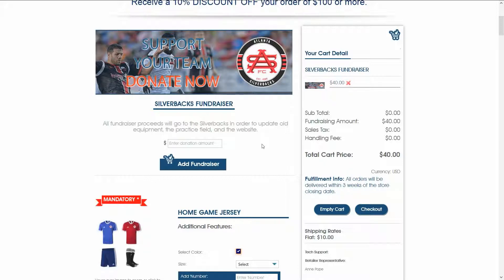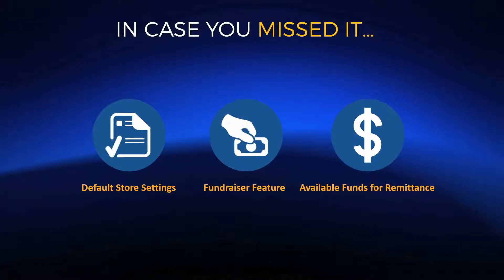The fundraiser feature shows up as a separate product inside your reporting, especially in the financial report — it's very easy to see how much total fundraising was collected. We made sure when developing the feature that it's discrete, so your fundraising dollars don't get mixed with your product dollars. We also give you the ability to charge tax on fundraisers if needed — not every state requires this, but some do, and we have supported tax for fundraising.